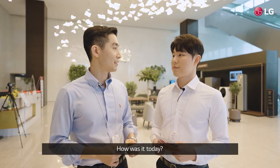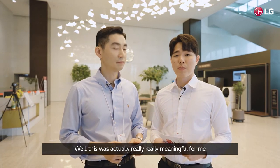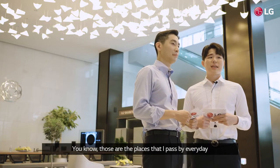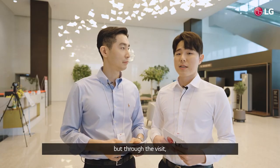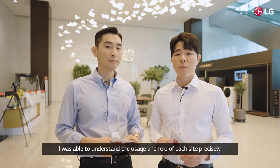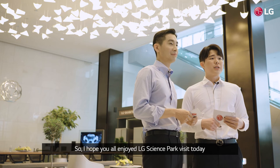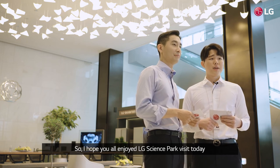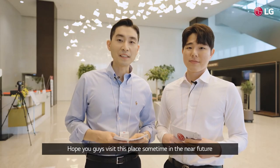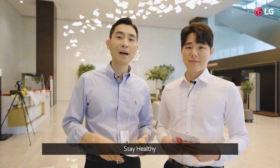How was it today? Well, this was actually really meaningful for me. Those are the places that I pass by every day, but through this visit I was able to understand the usage and role of each site precisely. So I hope you all enjoyed the LG Science Park visit today. Hope you guys visit this place sometime in the near future. Stay healthy. Bye!